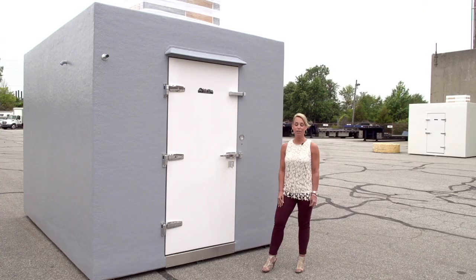For more information, visit PolarKing.com or call 877-905-4712.